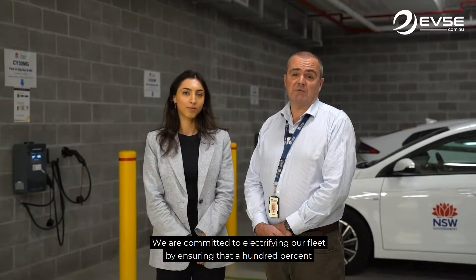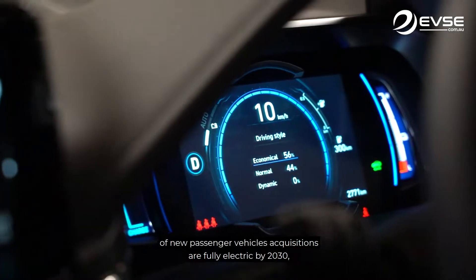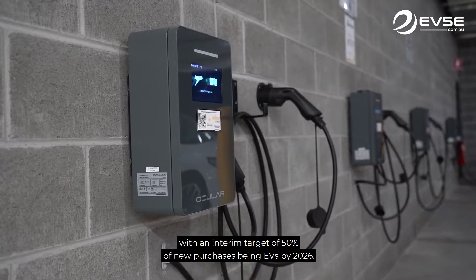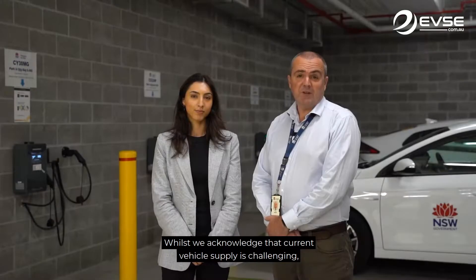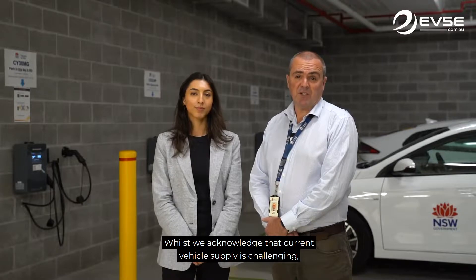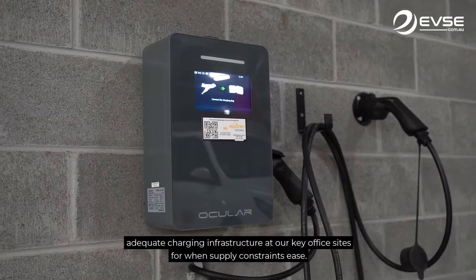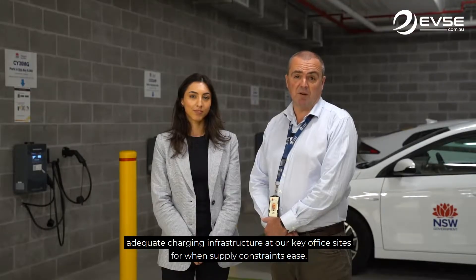We are committed to electrifying our fleet by ensuring that 100% of new passenger vehicle acquisitions are fully electric by 2030, with an interim target of 50% of new purchases being EVs by 2026. Whilst we acknowledge that current vehicle supply is challenging, we need to be on the front foot to ensure that we have reliable, adequate charging infrastructure at our key office sites for when supply constraints ease.